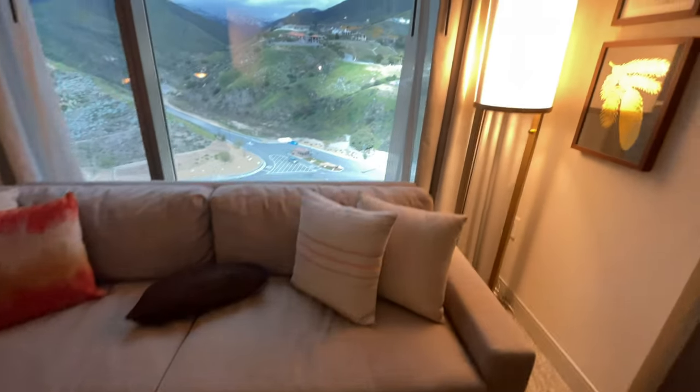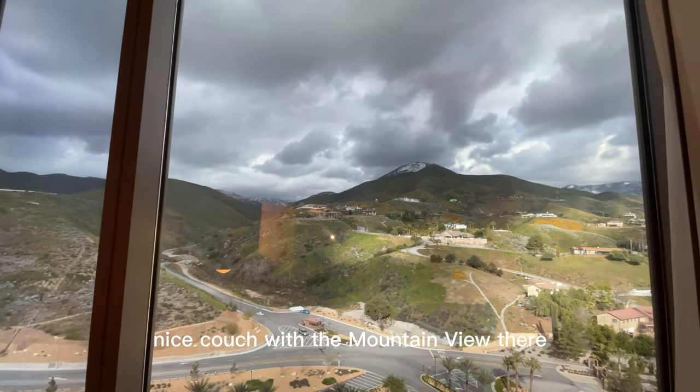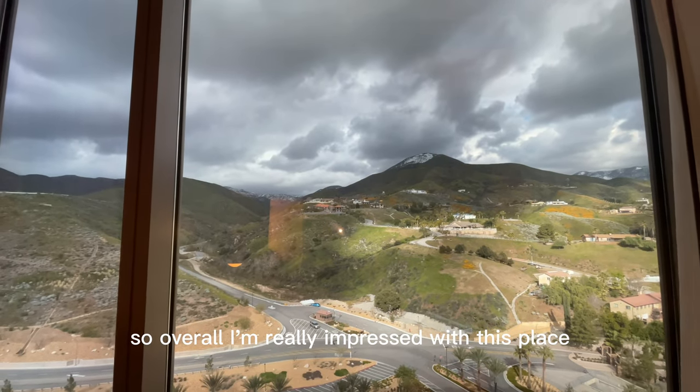And they upgraded me. Nice couch with a mountain view there. Overall, I'm really impressed with this place.